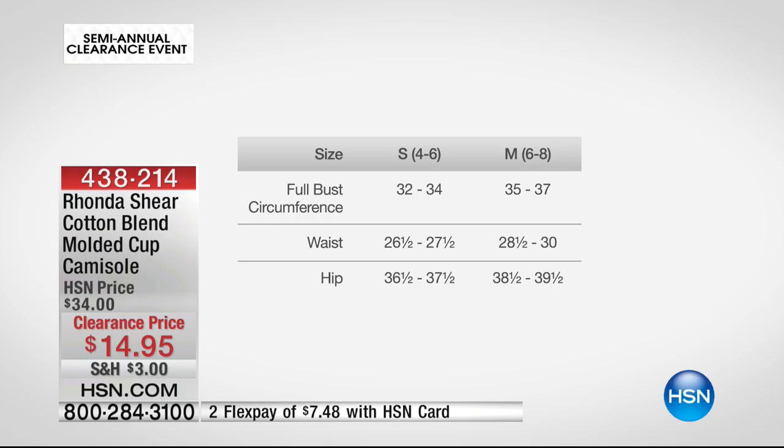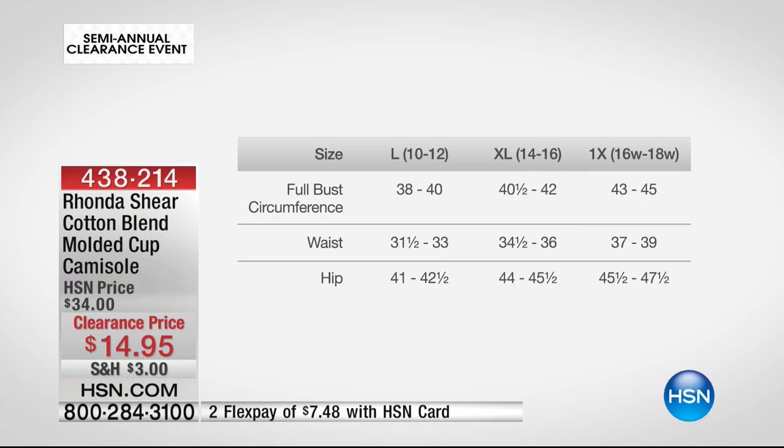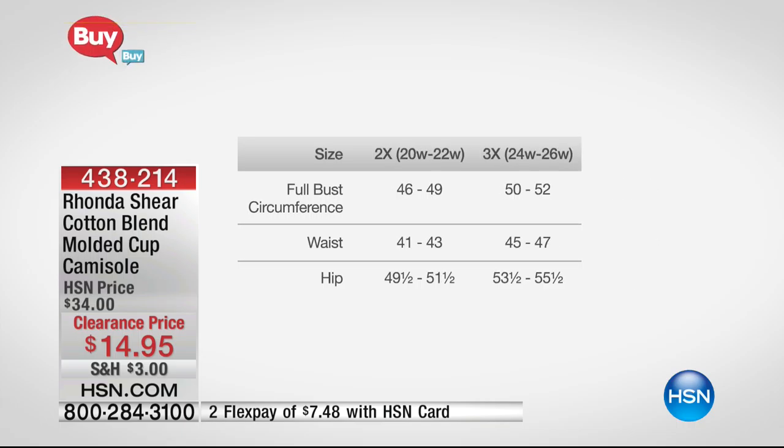The small is a 4-6 with a bust circumference of 32 to 34. The medium is 6-8, bust 35 to 38. The large is 10-12, bust 38 to 40. The extra large is 14-16, bust 41 to 42. The 1X is 16 to 18 women's, bust 43 to 45. The 2X is bust 46 to 49, and the 3X is bust 50 to 52.